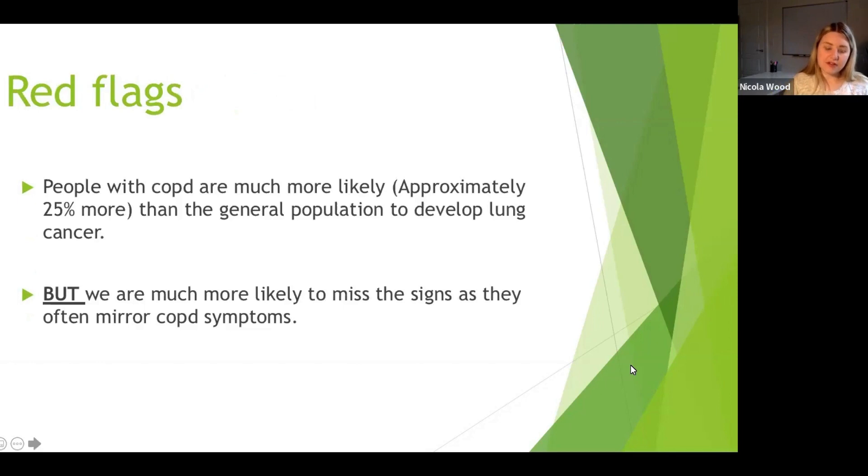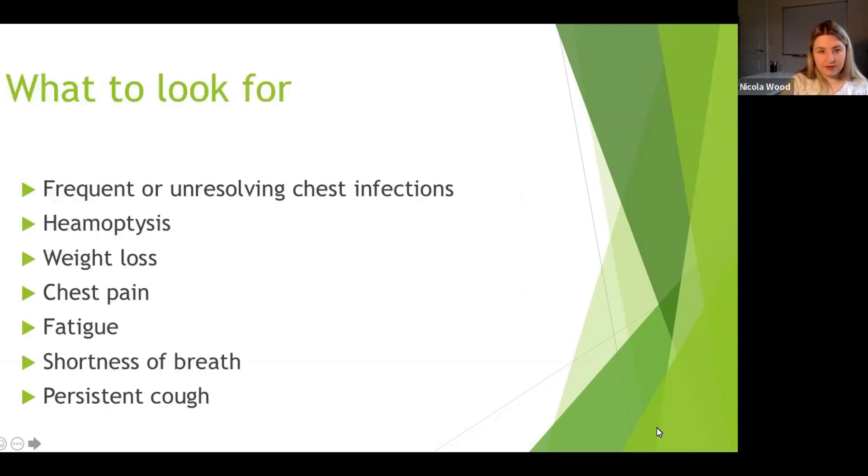Before we get stuck into the meat of COPD, I wanted to touch briefly on respiratory red flags. The reason is that people with COPD are about 25% more likely than the general population to develop lung cancer. However, we're much more likely to miss the signs, as they often mirror COPD symptoms.